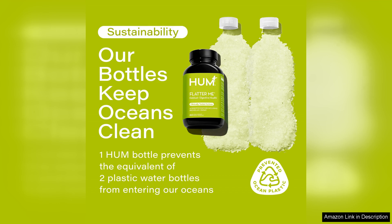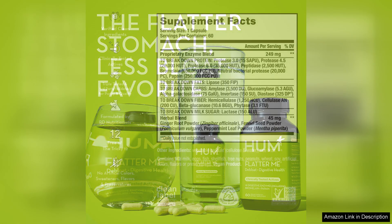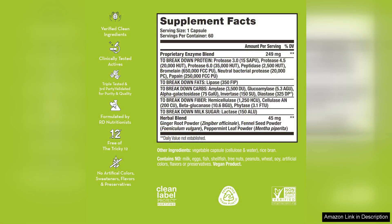While I appreciate the effectiveness of Flatter Me, it's worth noting that results can vary from person to person. For some, it may take consistent use over a few weeks to truly feel the benefits. However, for those who struggle with digestive issues regularly, this product could be a game changer.